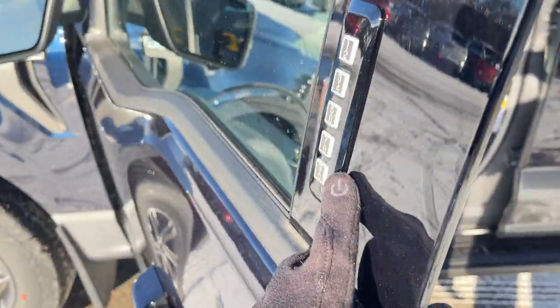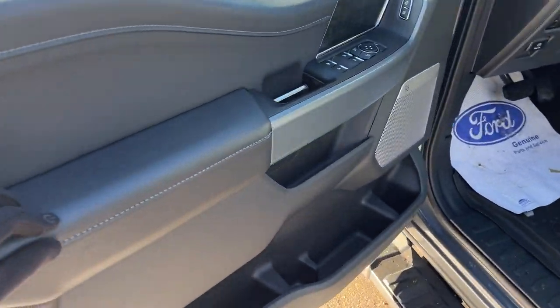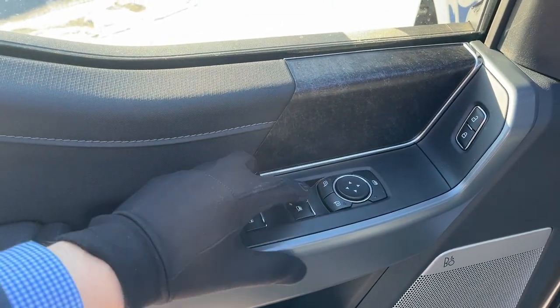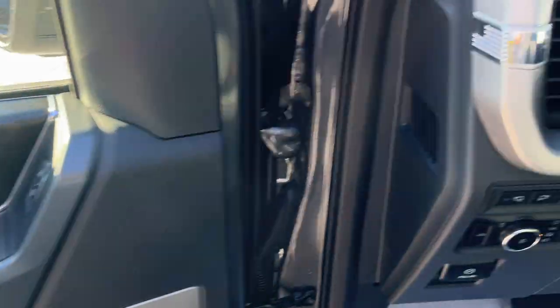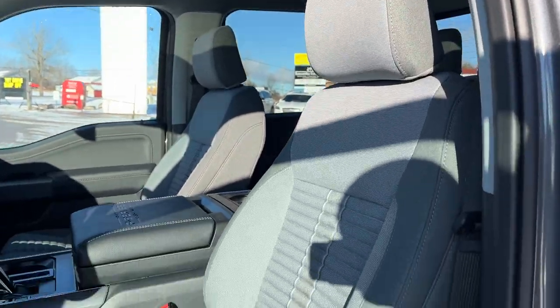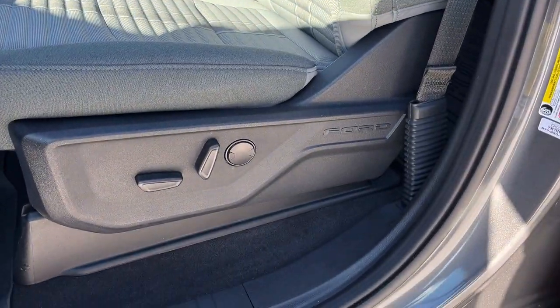Coming around to the front of the truck, you do have keyless entry on the door. Plenty of storage inside the driver and passenger doors, power windows and locks of course, and power glass adjustable mirrors which are heated. You have your automatic headlights and really comfortable bucket seats up front that are heated and powered with lumbar.